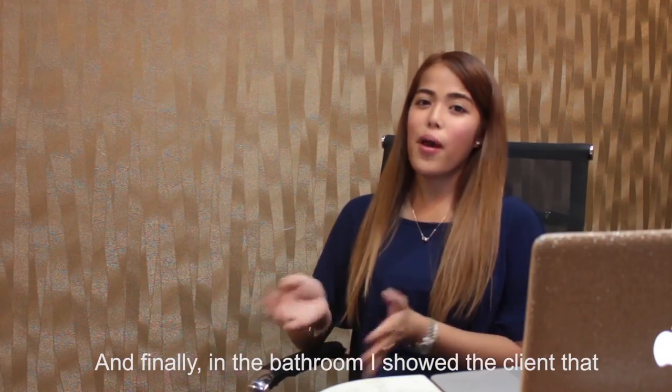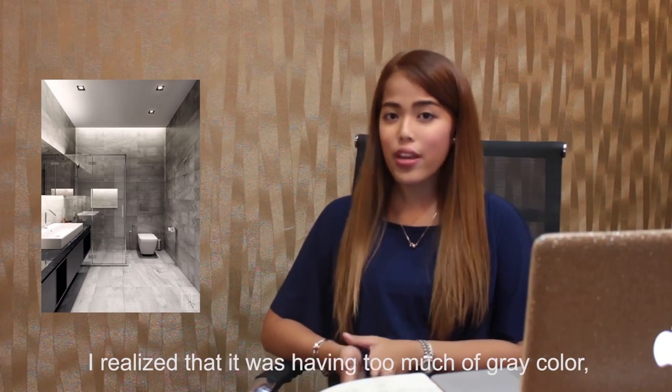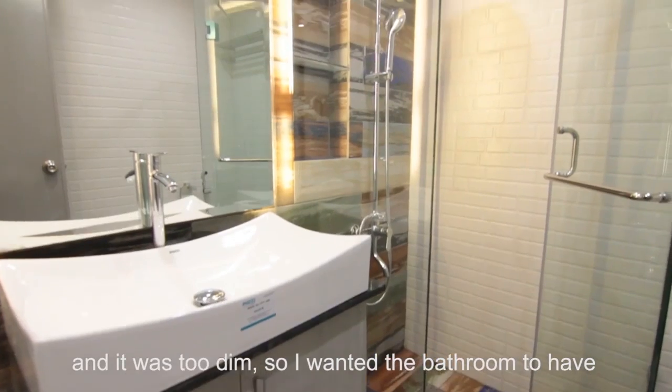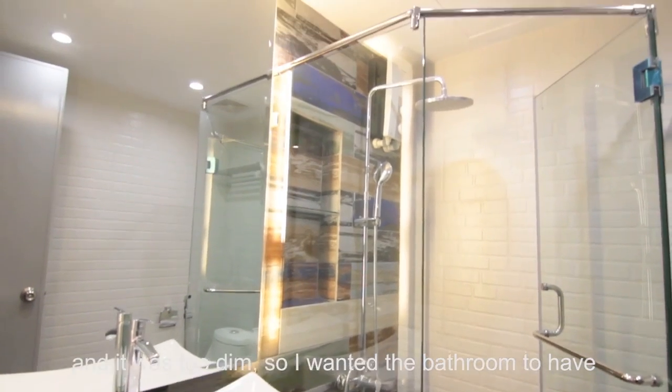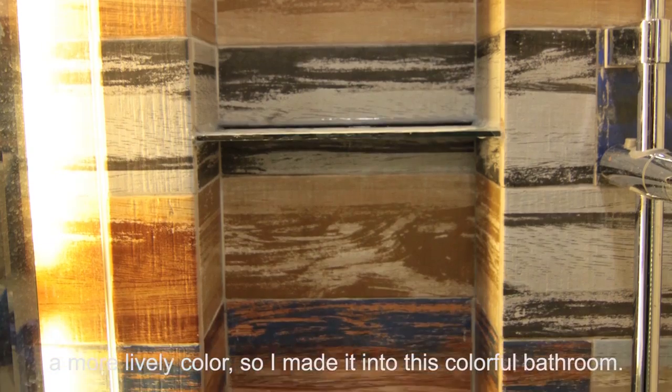And finally, in the bathroom, I showed the client that it would have gray tiles. But during construction, I realized that it was having too much gray color and it was too dim. So I wanted the bathroom to have a more lively color, and I made it into this colorful bathroom.